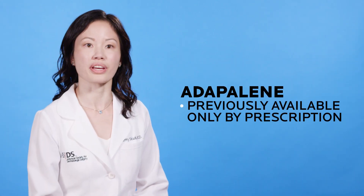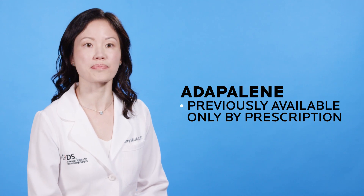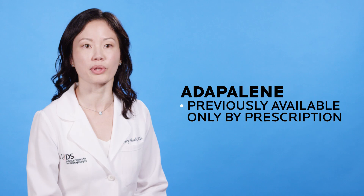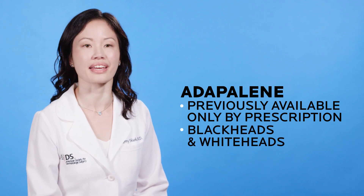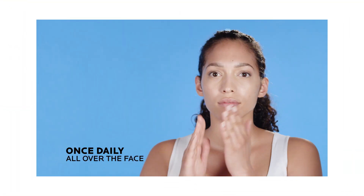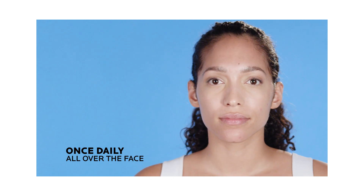Adapalene was previously available only by prescription. Many studies have shown that it works by regulating skin cell turnover to help prevent dead skin from clogging pores. It's an ideal choice for patients with blackheads and whiteheads. Use a pea-sized application daily in the evening to the full face, with a moisturizer to prevent dryness and irritation.